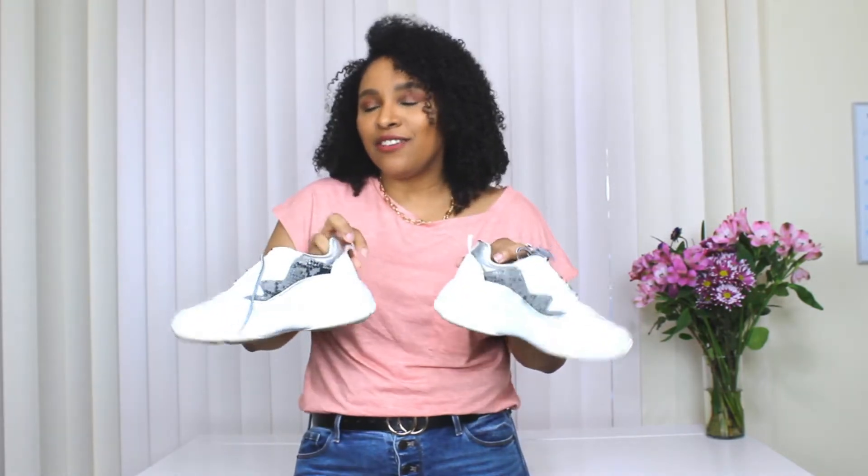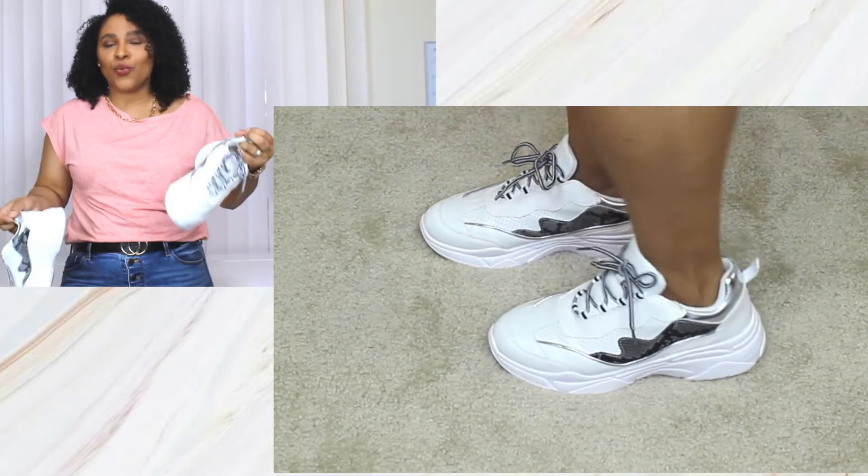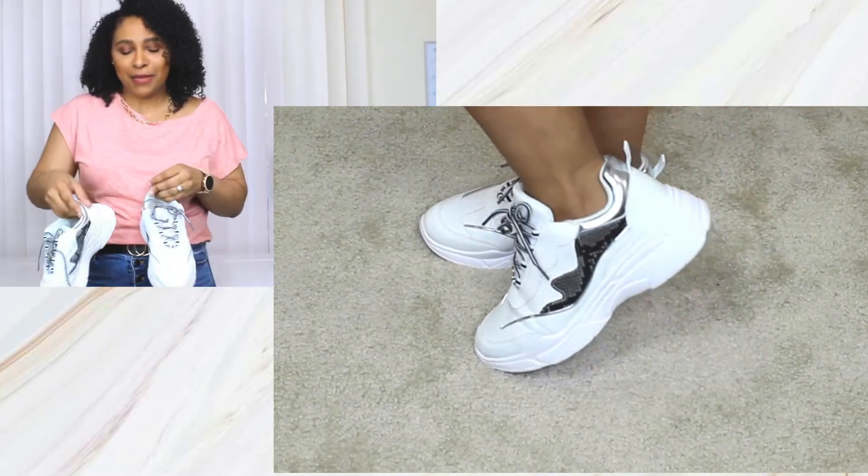The first pair of basic shoes every woman should own are sneakers. I definitely feel every woman should have a good pair of sneakers. These here are one of my favorites — they're kind of like a chunky heel and they have a little bit of a print. I feel like I've worn these sneakers dressed up, dressed down, with sweats, jeans, skirts — you basically name it. Every woman should own a pair of sneakers that are comfortable and can pair well with anything.